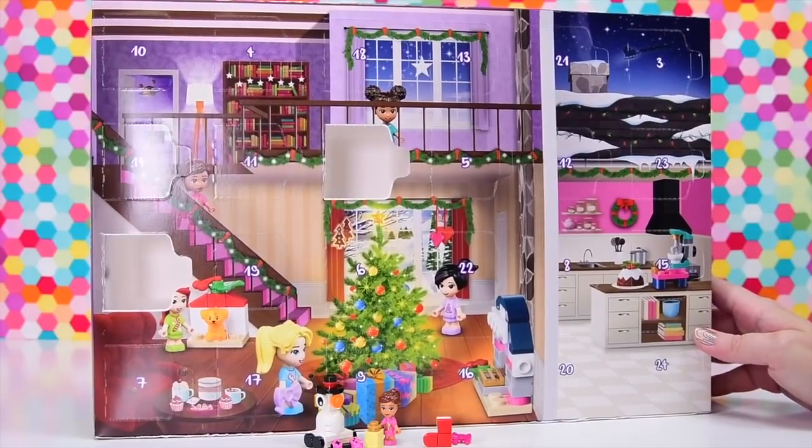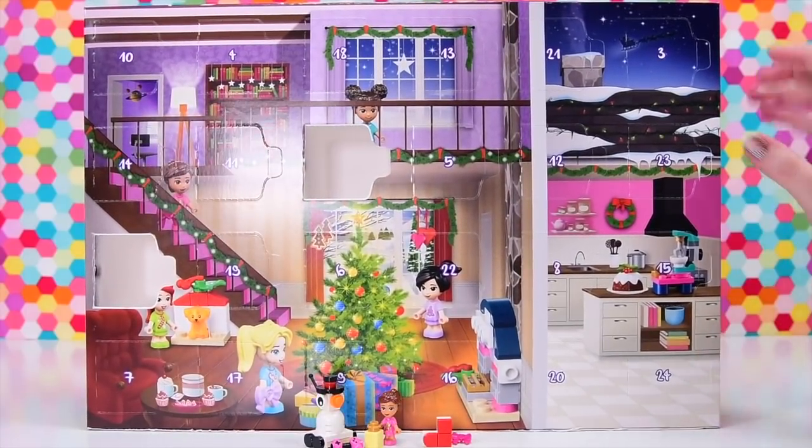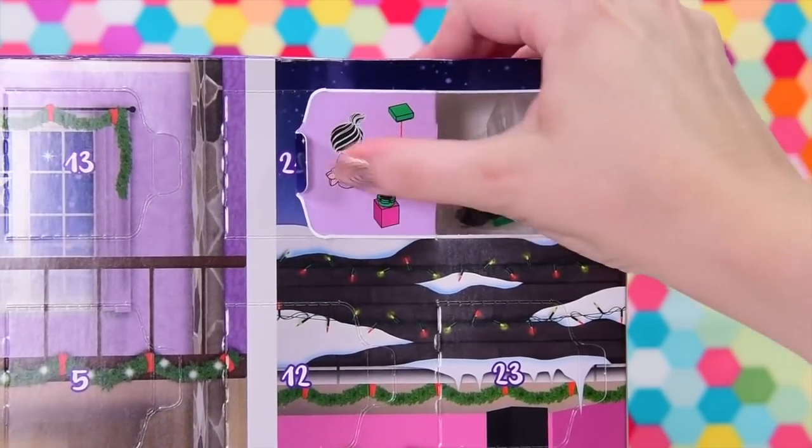Let's open another door on the LEGO Friends Advent Calendar, that's if I can find number three. Where is it? Oh, there it is. So it's up here, up here in the blue sky — the night sky.